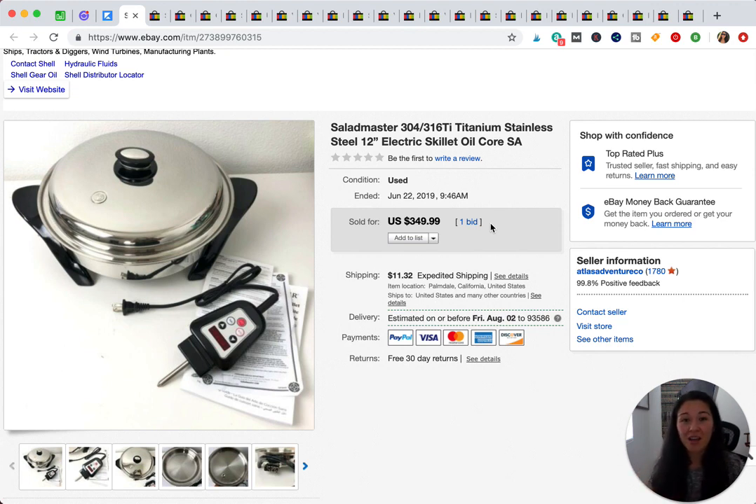That is 23 items that sold for $50 or more — hopefully this expands your knowledge and you find one of these items while you're out sourcing. Thank you so much for watching. If you like this video, please give it a thumbs up, and I'll try to do more 'what sold' videos. Thanks, guys — bye!